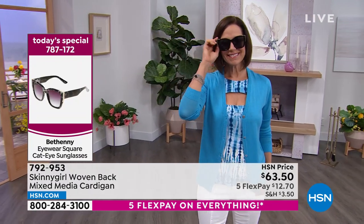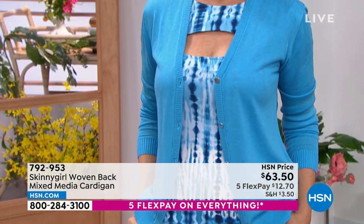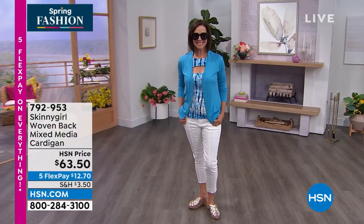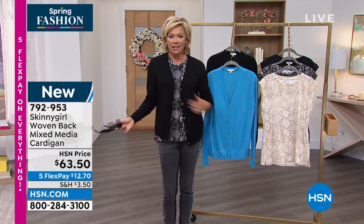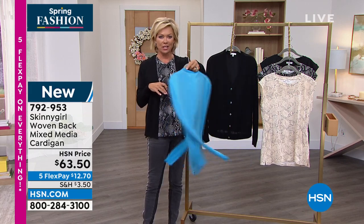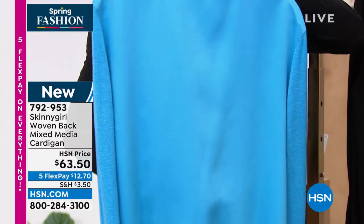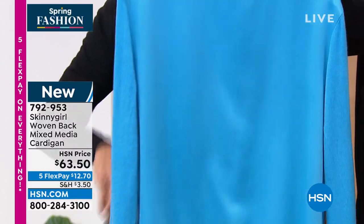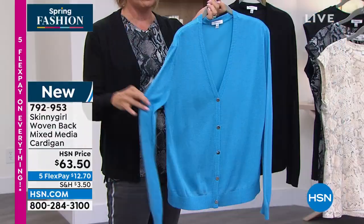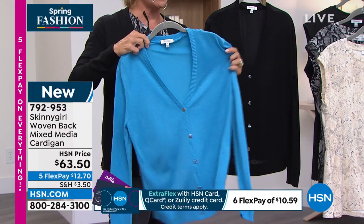It's two fabulous colors. Look at this — you see that sheen? That's the difference in the fabrics. If you're just tuning in, it is so much more elevated than a plain old cardigan. Bethany doesn't do things like everybody else does things. She has got such a unique eye. And I want to say a personal and public thank you for all the hard work you've been doing in addition to your regular life in the ways you're helping others around the world. So just a huge thanks for all your contributions there.